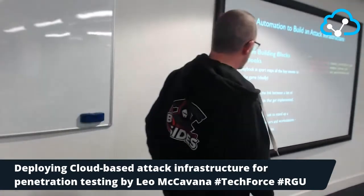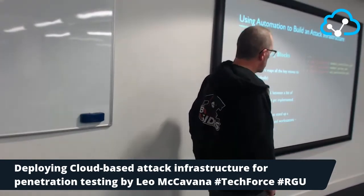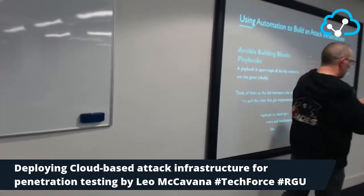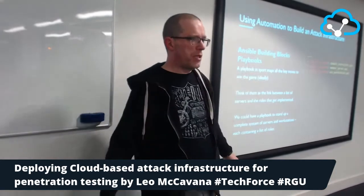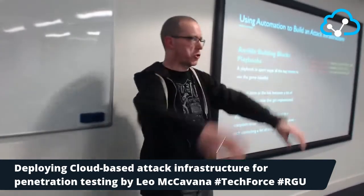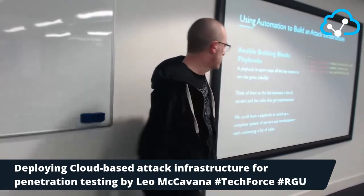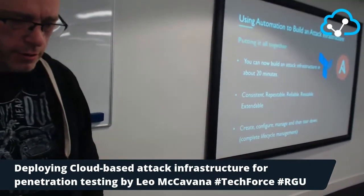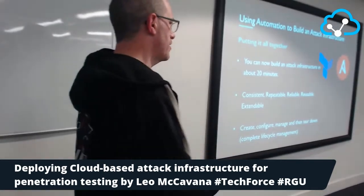Then there are playbooks. You've got all those roles — comprised of tasks — and here I've got individual playbooks for domain controllers, member servers, and workstations. What this really is: in three commands, build me my entire active directory infrastructure. That's my nice playground for modeling complex attacks. There's a lot behind it, but you get the idea — very quickly you can spin up something significant.